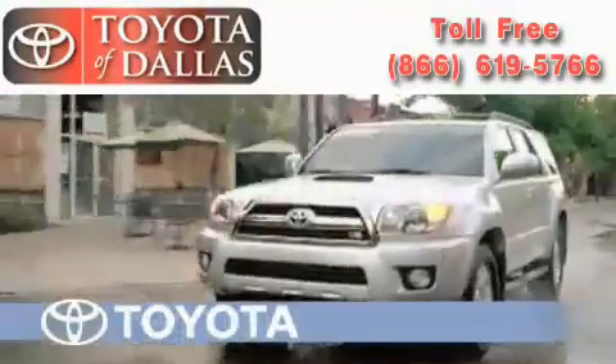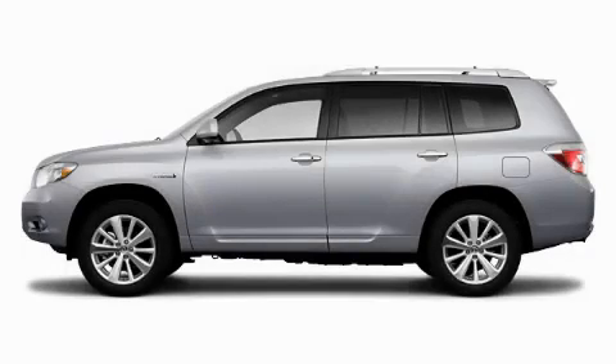Another fine vehicle offered by Toyota of Dallas. This is a brand new 2010 Toyota Highlander Hybrid — a car-like ride in a space like an SUV.